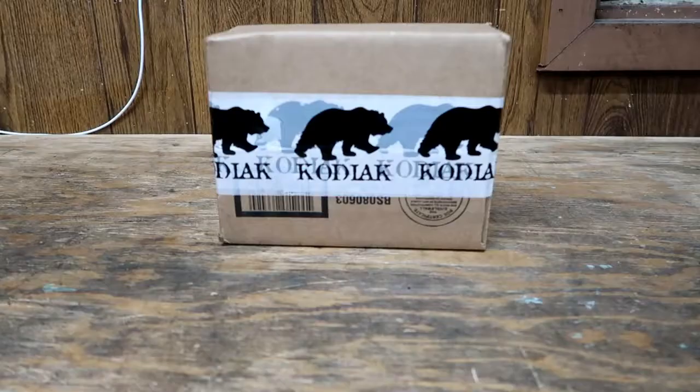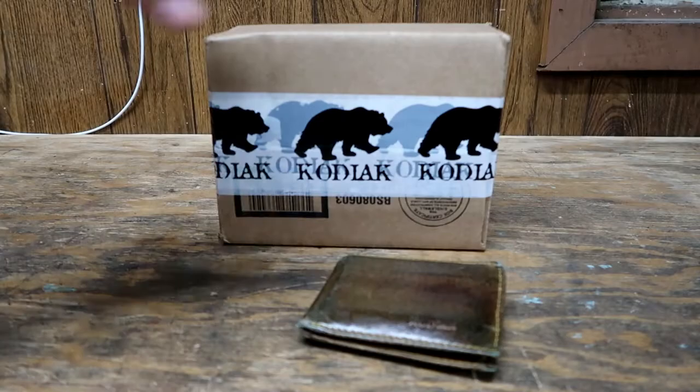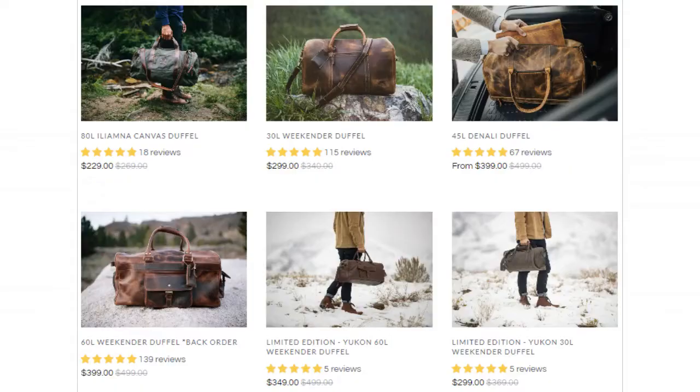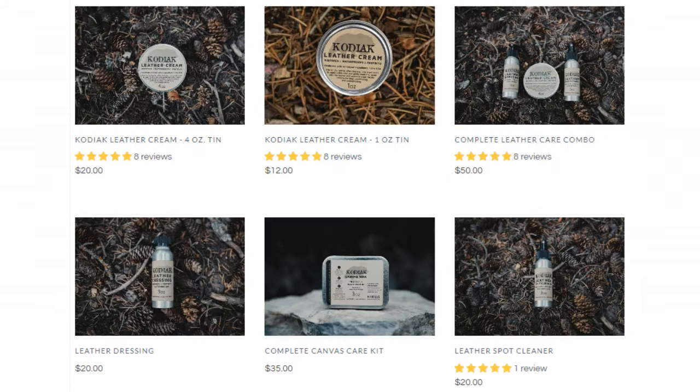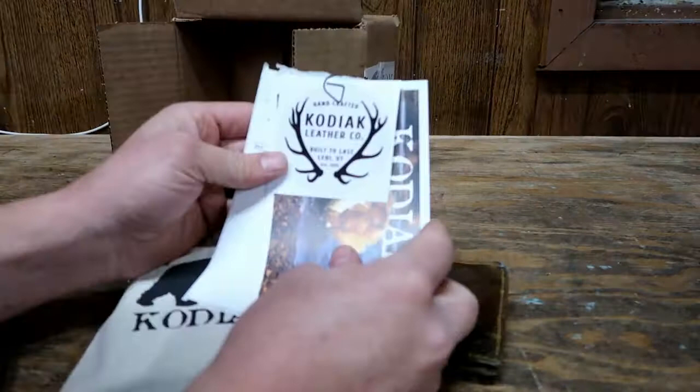Here we have the Kodiak leather wallet. They make a bunch of other things — bags — but their wallet is one of my favorites. Handcrafted Kodiak Leather Company. Built to last. Lehigh, Utah. Established 2015.